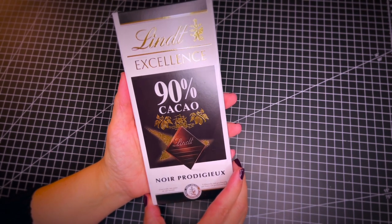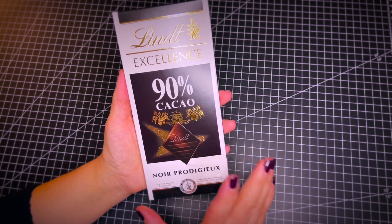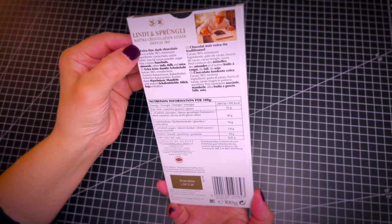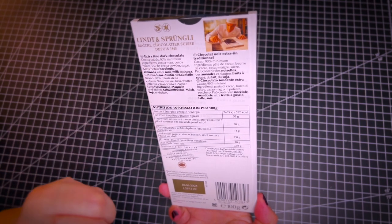This is the Lindt Excellence with 90% cocoa. It is Swiss chocolate from Lindt & Sprüngli — Maître Chocolatier from Switzerland. They have been around for a very long time.